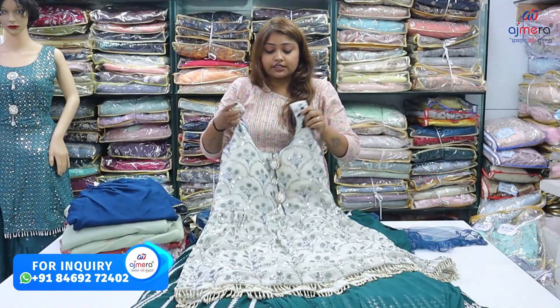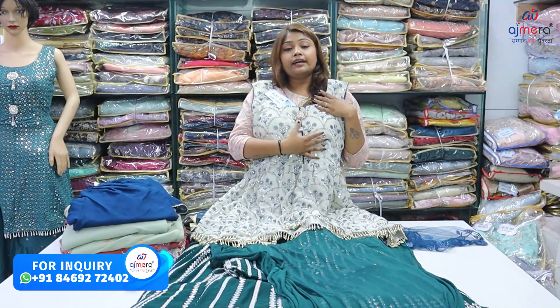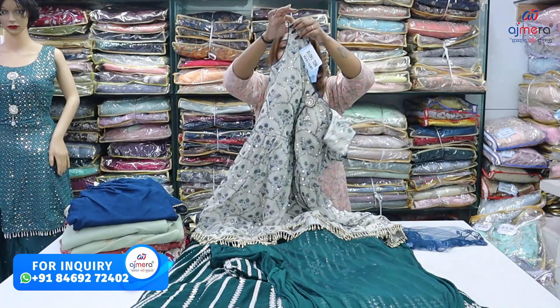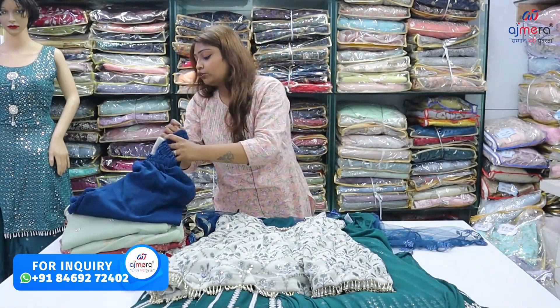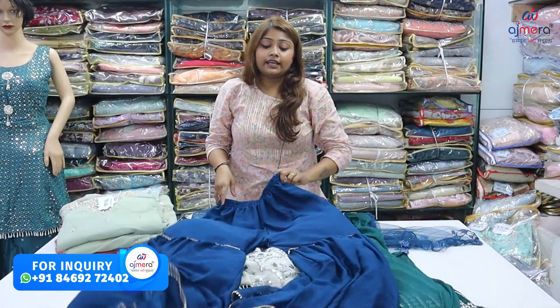This is a beautiful item. You can see it is a georgette fabric with a lot of sequins. It is sleeveless. You will get a lot of piping here. If you talk about the bottom, you will get a very comfortable fit. Lastly, you will get heavy leggings.